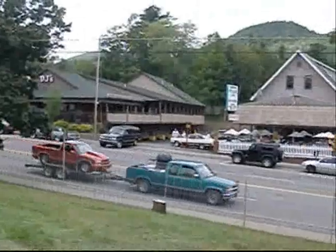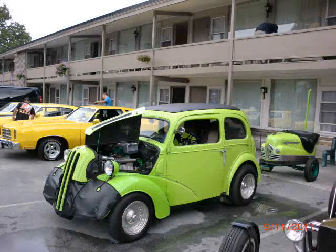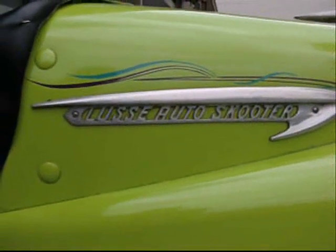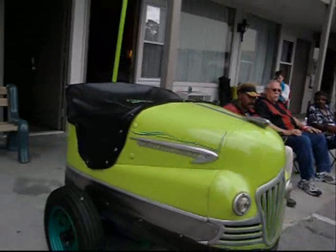Rumble rumble — nice green truck, an S10 race truck. Luchi auto scooter — Luchi auto scooter! What the heck is a Luchi auto scooter? Ha ha ha — it's a mini!